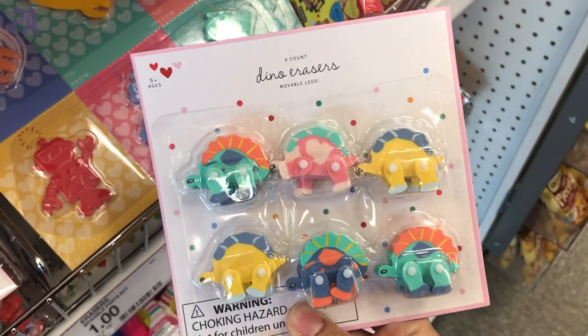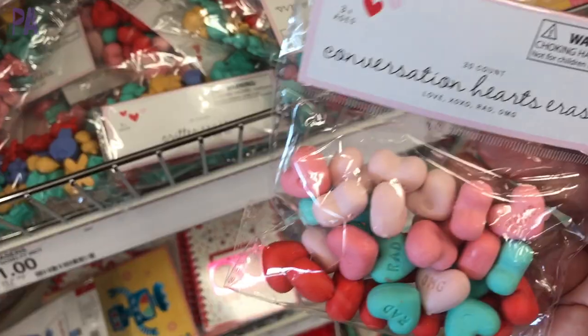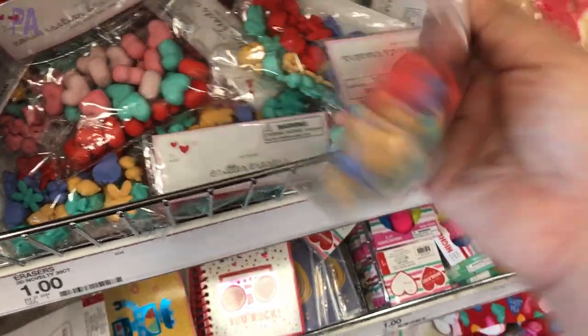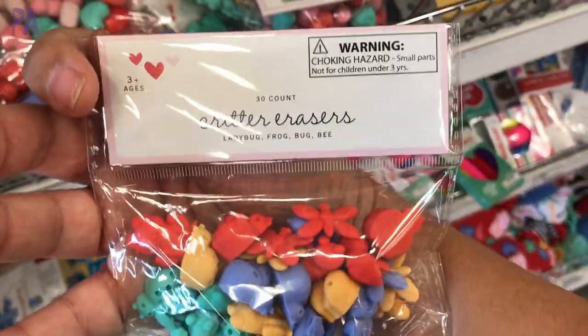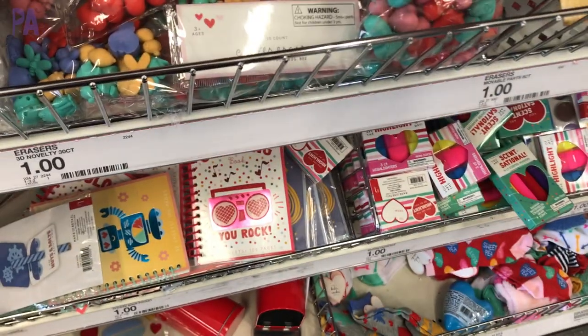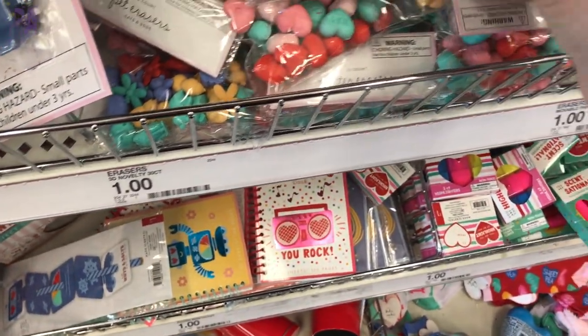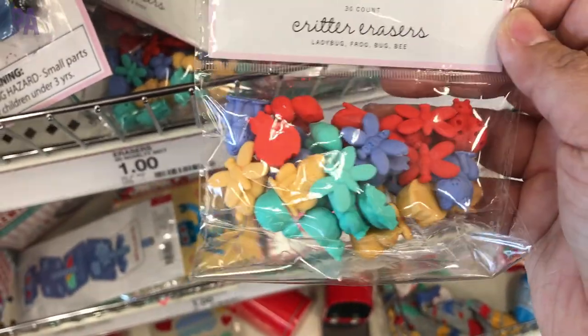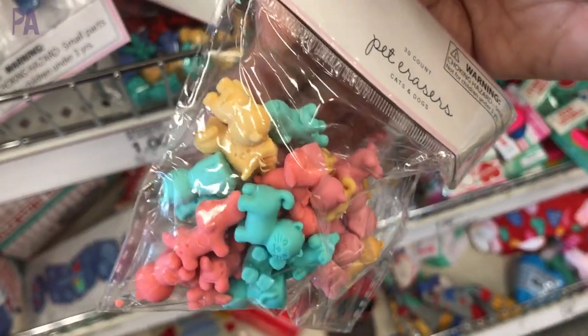We have some dinosaur erasers, which are a lot of fun — they always bring these out around Valentines. And then we have some conversation heart erasers. These came in so many different styles. Use these as counters for manipulatives, for activities, for fine motor, for sorting. These are going to go really, really far. So if you see these, pick them up — you're not going to regret them. There's so many different styles too.